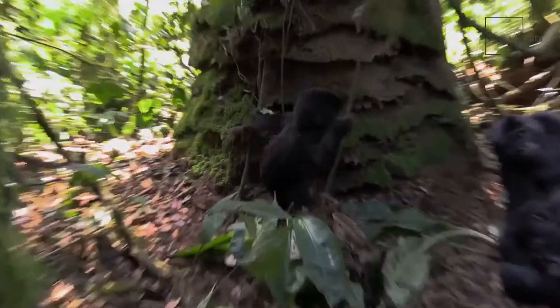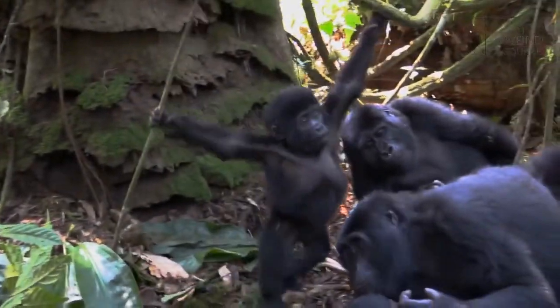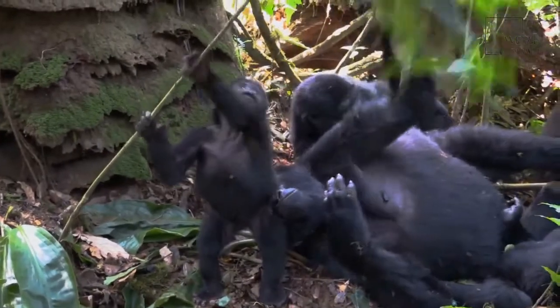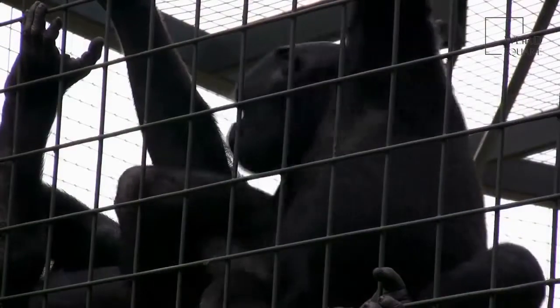Male Eastern Gorillas that are above 12 years of age experience a change of fur color, especially on their backs, that changes from black to grey, thus giving them the name silverbacks.